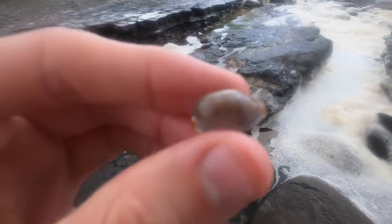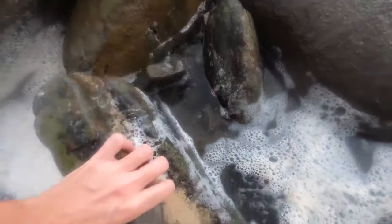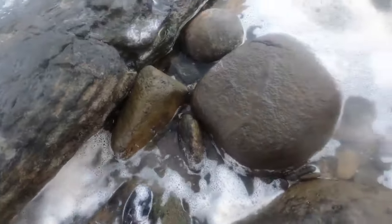Best find of the day so far - straight in the bag! I'll put this one back. Nice find right there.